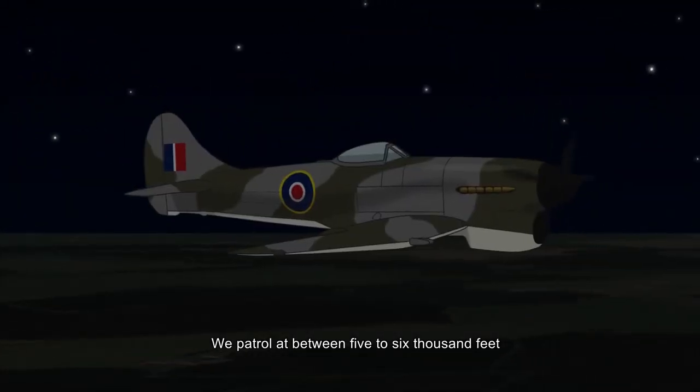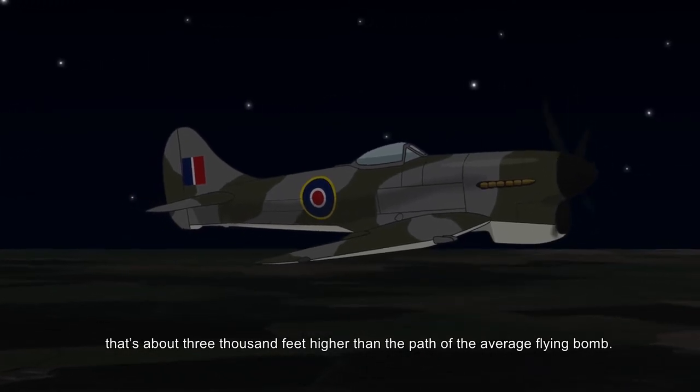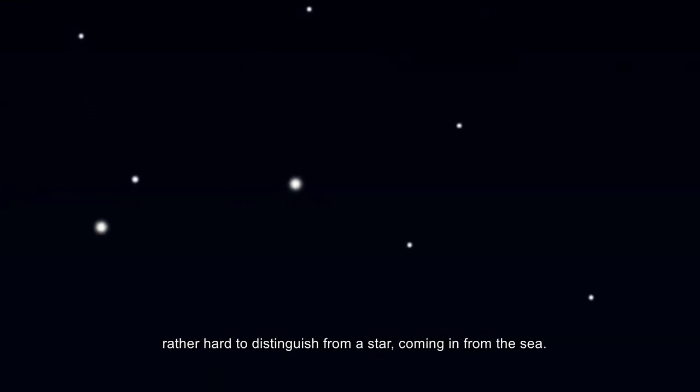We patrol at between 5 and 6,000 feet. That's about 3,000 feet higher than the path of the average flying bomb. The first thing we usually see is a small light, rather hard to distinguish from a star, coming in from the sea.